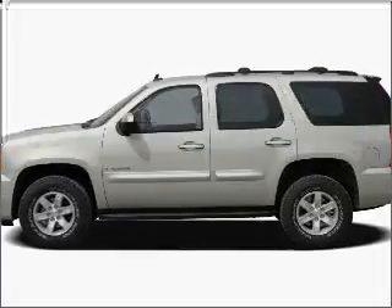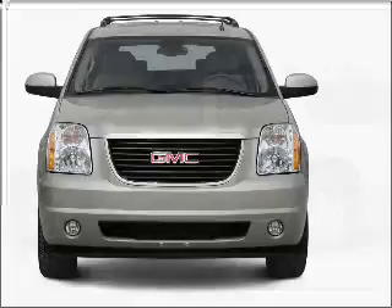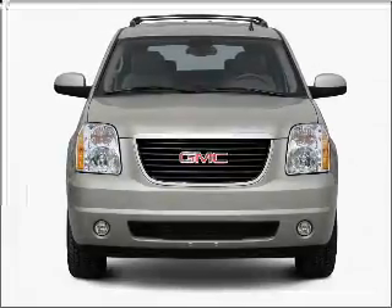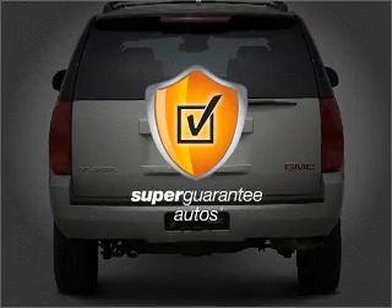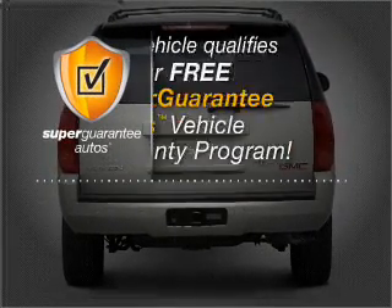Presenting the 2007 GMC Yukon, everything you need under one roof with this great vehicle. With a powerful 8-cylinder engine that responds smoothly to its automatic transmission, this vehicle qualifies for our free Super Guarantee Autos Vehicle Warranty Program.